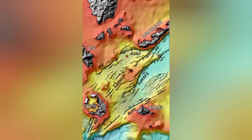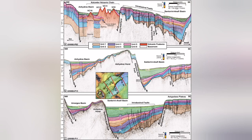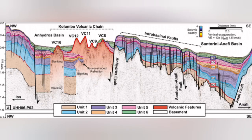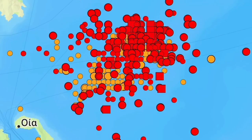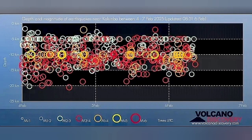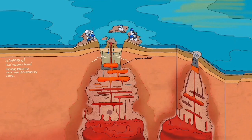Underwater sea volcanoes are happening there. I will highlight that area. This is the Colombo volcanic chain — most of it, almost all of it, does not reach the surface of the water; it reaches and then gets eroded back. This is where we have this swarm of earthquakes. There is something rising within the Earth's crust at its thinner parts.